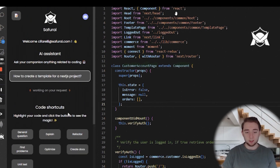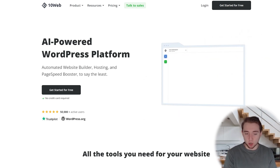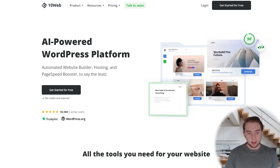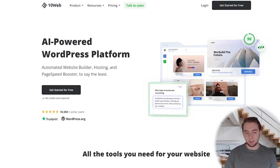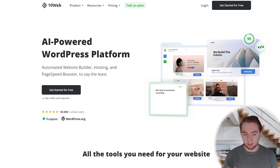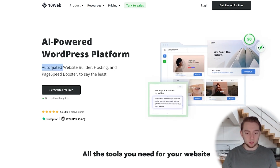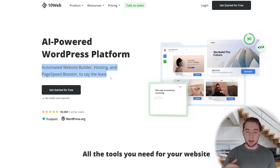The last one on my list takes a different direction — this is 10Web, which is specifically for AI-powered WordPress platform development. Everything else is more IDE-based for custom web applications, but this one is for WordPress specifically. A lot of people prefer coding websites themselves with React, Next.js, Svelte, or Vue, but WordPress has its place because it's the best way to get a website up and running as fast as possible. 10Web automates website building, hosting, and page speed boosters, making it even faster than standard WordPress.